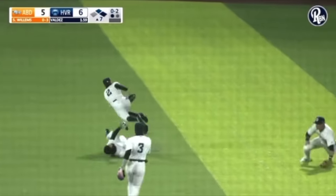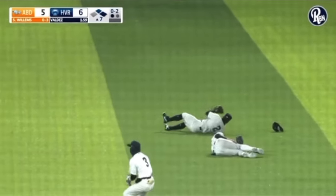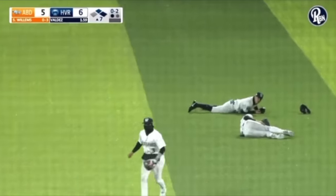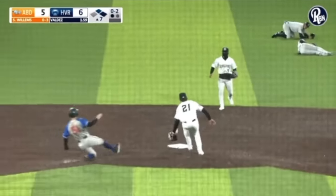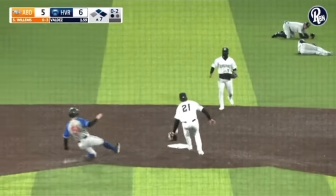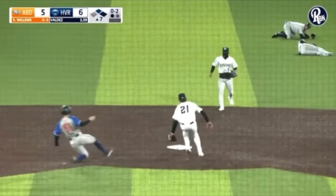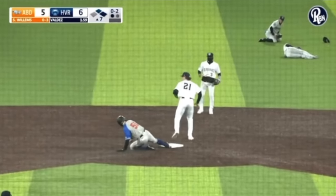I still can't believe how accurate this throw is. He just throws it up and then does a barrel roll to find out where the ball goes, and it couldn't have landed in a more perfect spot — literally almost hits the bag, and it's a running catch and tag by the first baseman. One of the coolest plays I've seen. I hope everyone was okay, because that was a nasty hit right there.